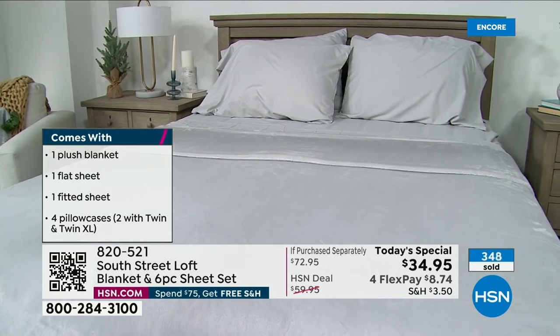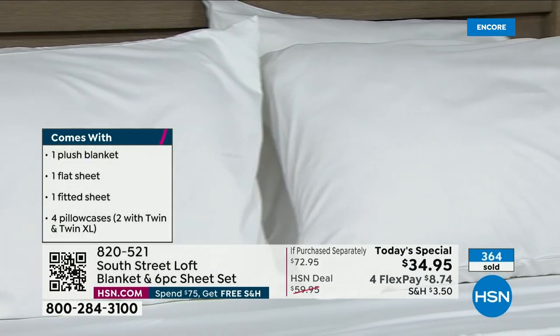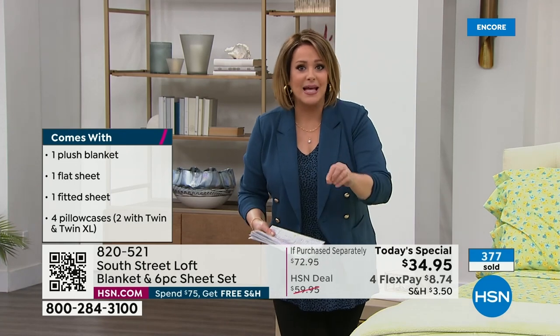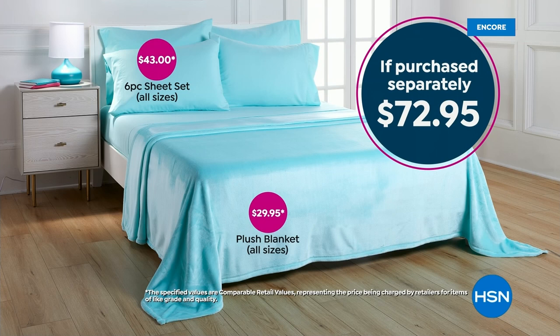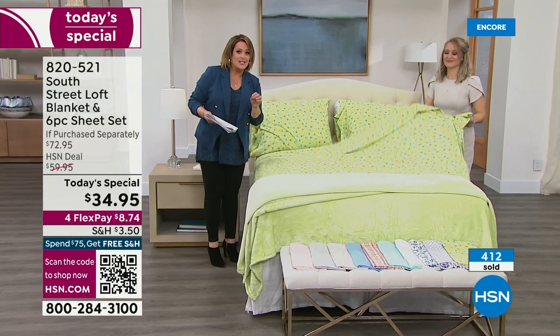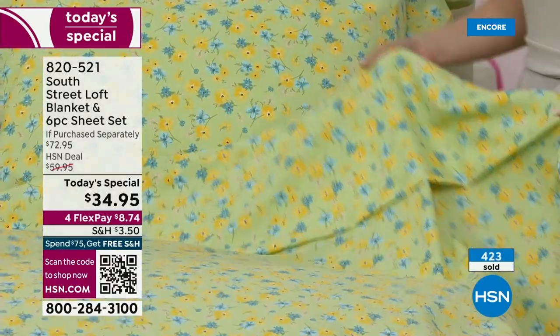It is the first time in two years that we've been able to do a Today's Special where we took your two favorites from South Street Loft. You're getting an entire sheet set — flat sheet, fitted sheet, and four pillowcases (two for twin sizes). Everybody's getting extra pillowcases plus the blanket. Just these blankets have been sold at $29.95. For $5 more, you're getting the $43 six-piece sheet set. We gave you the number one selling fabrication at HSN.